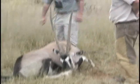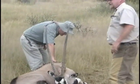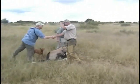It fell right here, over the top of the spine. Congratulations. Thank you.